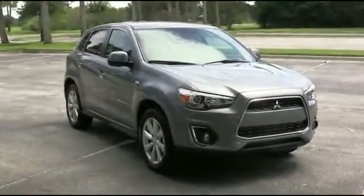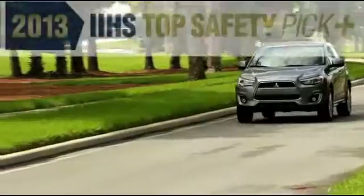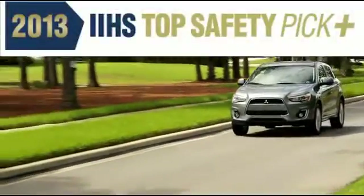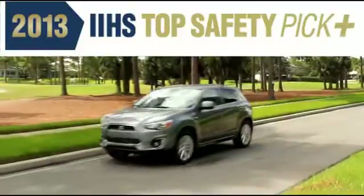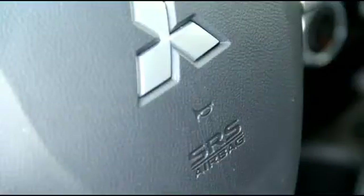Equipped with some of the most advanced safety features available, it's been honored by the Insurance Institute for Highway Safety, the IIHS, as a top safety pick for 2013 — its most prestigious award.